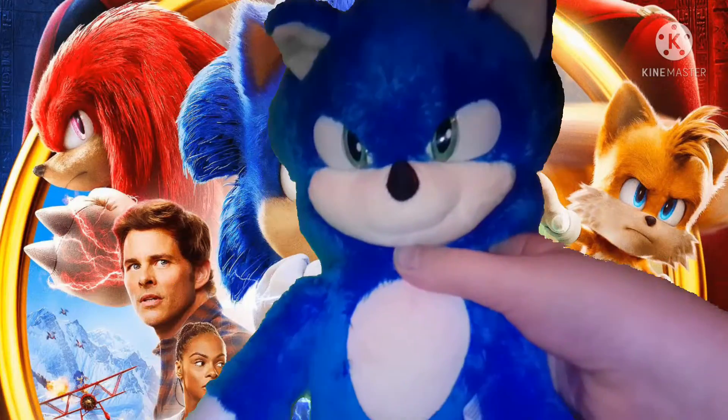Right here, we got the Sonic Movie 2 branding. Honestly, pretty cool plushie.